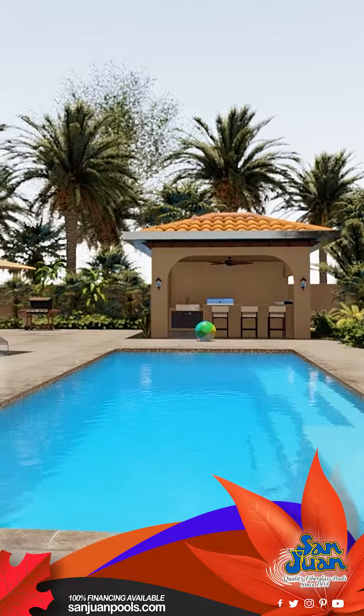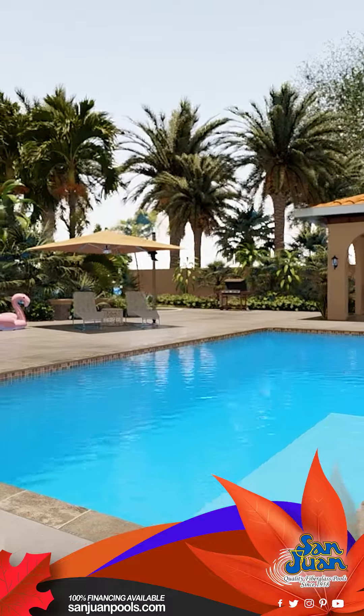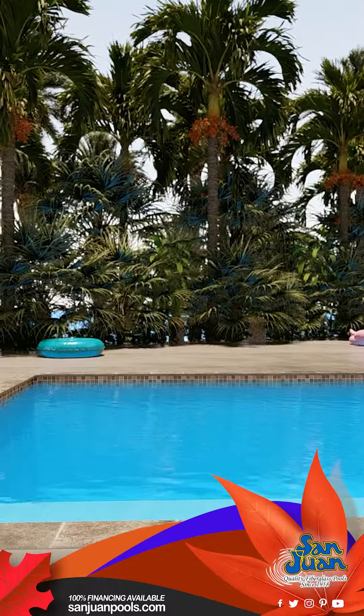We're excited to share with you our stunning creation, the Grand Manhattan Pool. A masterpiece of design and functionality, this beautiful rectangle pool is more than just a place to cool off — it's a statement of elegance and comfort.